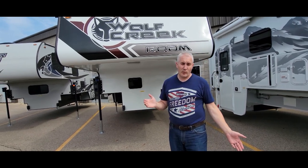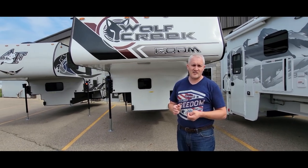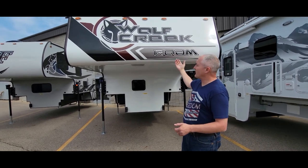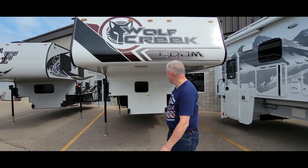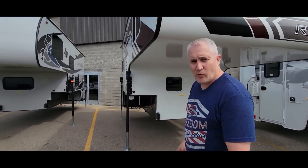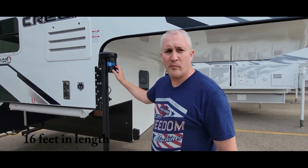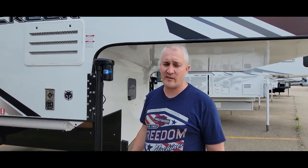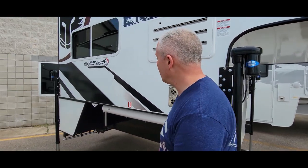From the price standpoint it's probably the most reasonable. We need to look at the water capacities and some of that. It's a Wolf Creek 840 — it's got a pretty nice looking front that matches our Godzilla really well with that gray. It's got the Ricoh Titan jacks. I've been seeing different reviews on jacks and it may be better than others. I like the black visually, though I'm not sure on performance.